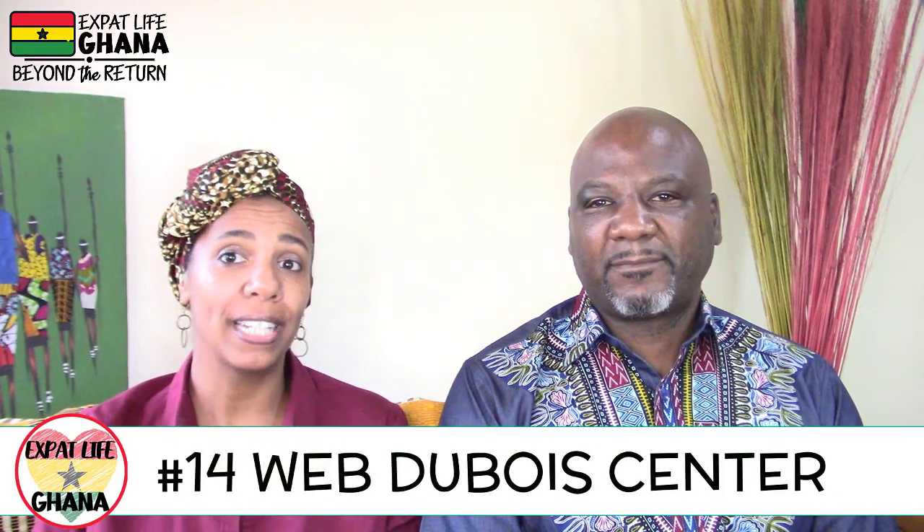Number fourteen: the W.E.B. Du Bois Center for Pan-African Culture. If you've done your historical reading you know how important Du Bois was to the people here in Ghana. Taking the time to visit this spot should be part of your diaspora itinerary.